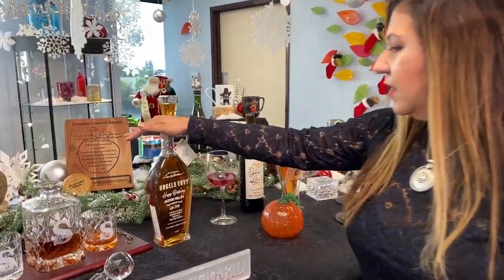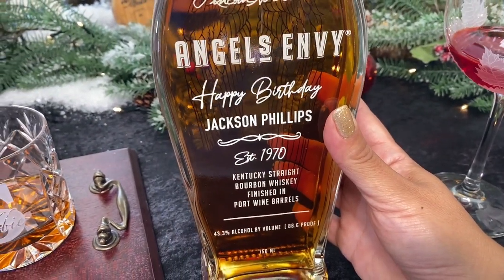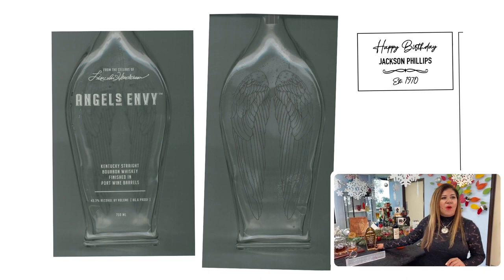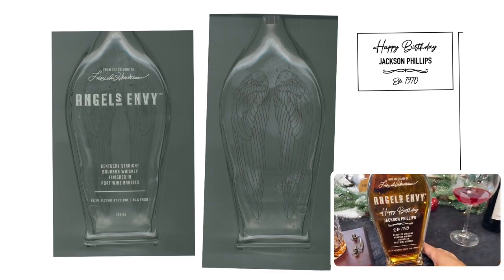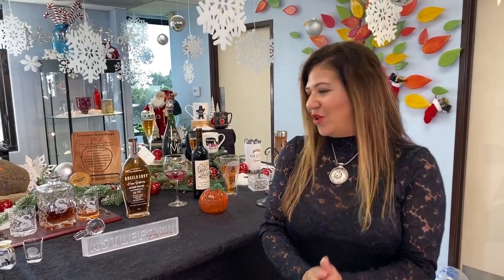Let's look at our spirits bottle — this is an Angel's Envy bottle set up for a birthday: 'Happy Birthday, Jackson Phillips, established 1970.' Our graphic artist scanned the bottle and created a template from that scan, then dropped the artwork into the open area underneath the Angel's Envy label — almost like creating a proof for the customer. A great tip: leave the stencil on after sandblasting, then add a paint fill.